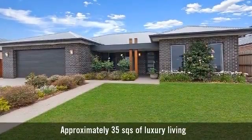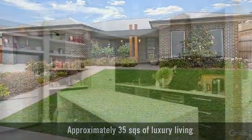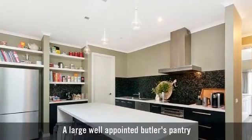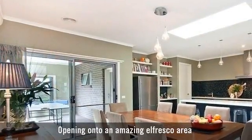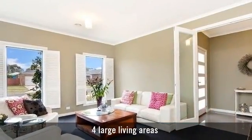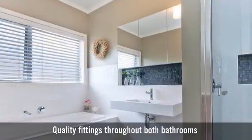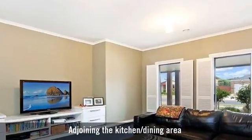For sale is an impeccably appointed single-storey home. A beautiful modern kitchen with state-of-the-art appliances, featuring a large casual dining area. It boasts multiple living areas and two bathrooms, with the main featuring a bath, with an open-plan living area.